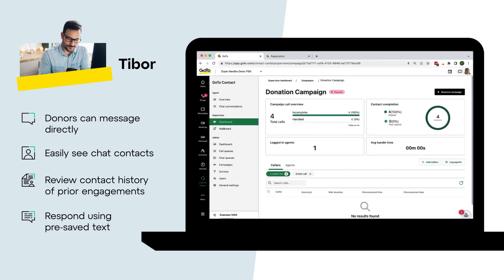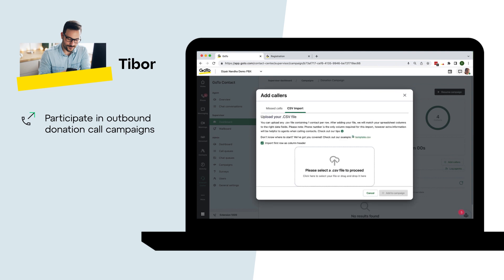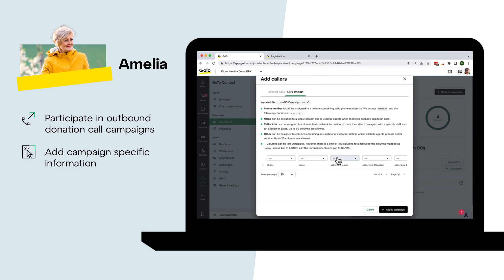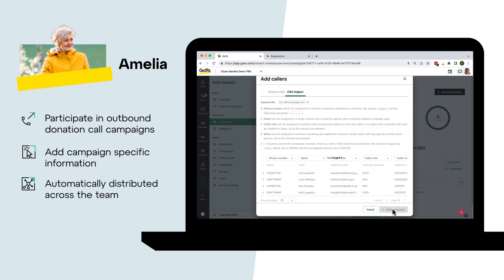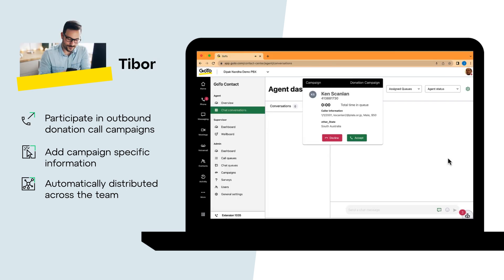The same team members can also participate in outbound donation call campaigns. Amelia can simply upload a target list, add campaign-specific information, and have these calls automatically distributed across the participating team. Here, Tibor will call Ken, who last donated $50 in 2001.